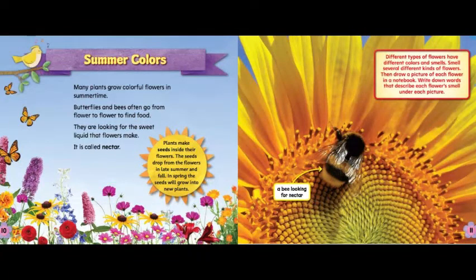Summer colors. Many plants grow colorful flowers in summertime. Butterflies and bees often go from flower to flower to find food. They are looking for the sweet liquid that flowers make — it is called nectar. Plants make seeds inside their flowers. The seeds drop from the flowers in late summer and fall. In spring, the seeds will grow into new plants.